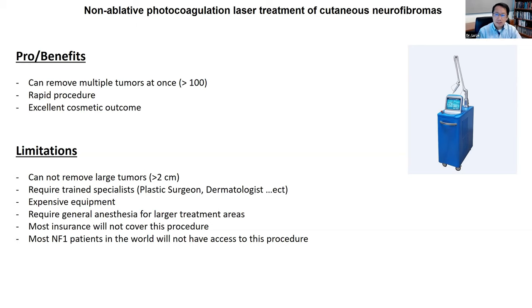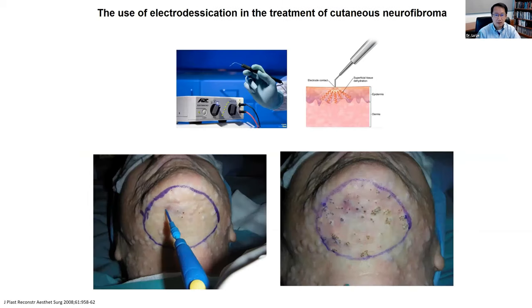However, similar to the CO2 laser, the photocoagulation laser also has limitations — especially it cannot remove tumors bigger than two centimeters in size. Again, it's really expensive, it requires a trained specialist. And most importantly, most insurance will not cover this procedure, making it very limited as most individuals with NF1, not only in the United States but around the world, probably cannot have access to it.